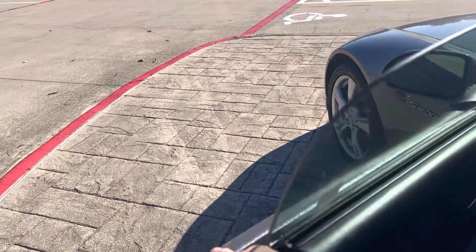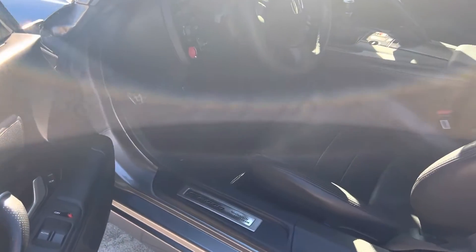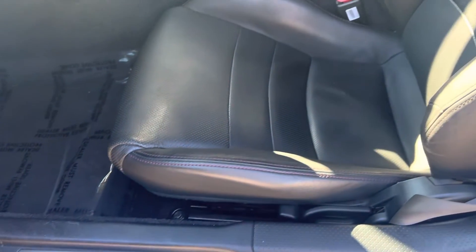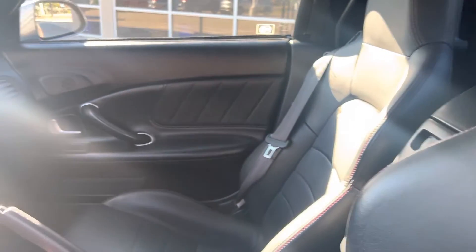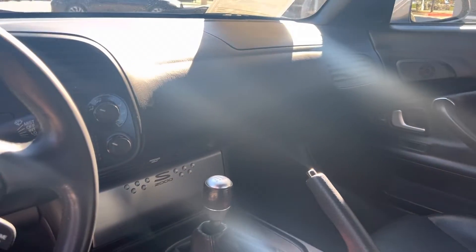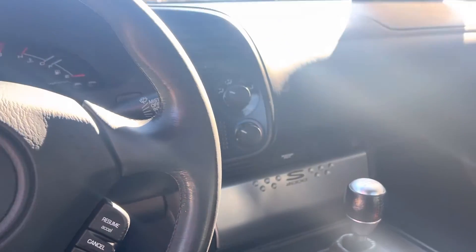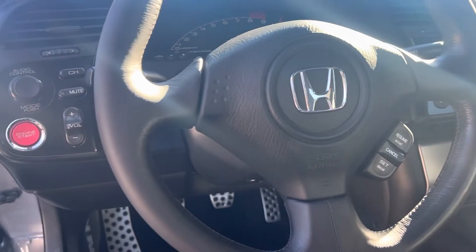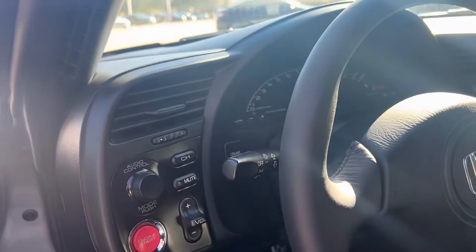Check out the inside — very good condition, mint condition. This is the six-speed transmission. Push button start. Got the volume and radio controls there as well.